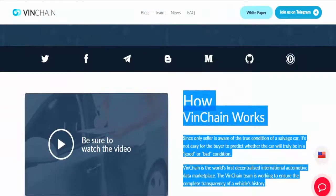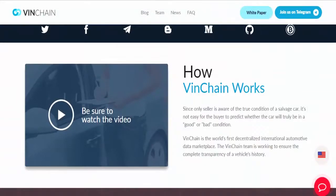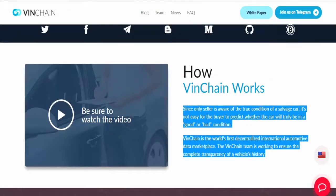Venchain. How Venchain works. Since only the seller is aware of the true condition of a salvaged car, it's not easy for the buyer to predict whether the car will truly be in a good or bad condition.